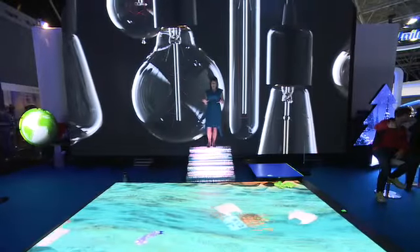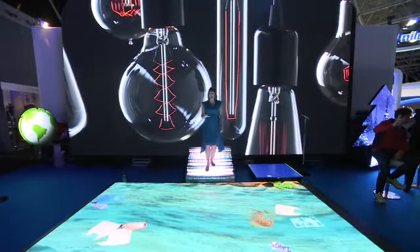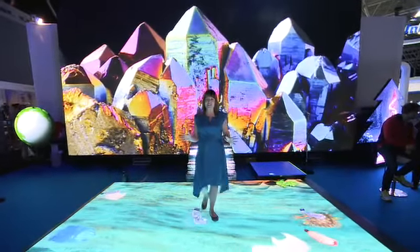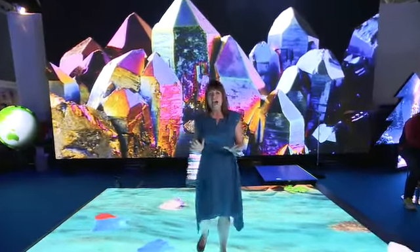Yes Tech are exhibiting here at IBC for the very first time, and wow have they gone to town. Check out these stunning screens with these beautiful images — and it's so clever, it's being done by just one projector. I so want one in my house. You might need a bigger house.